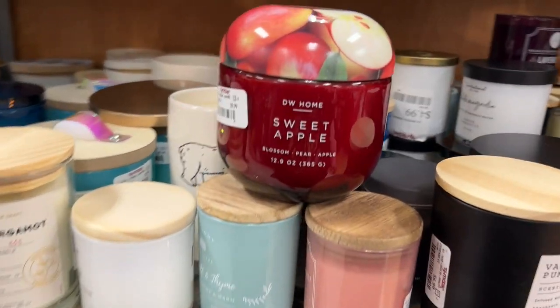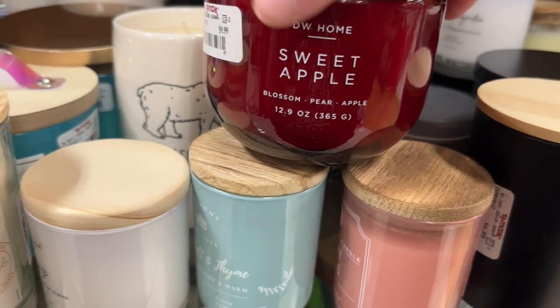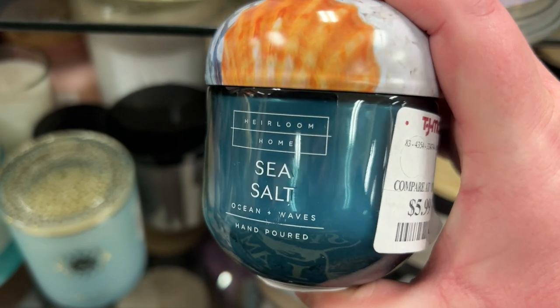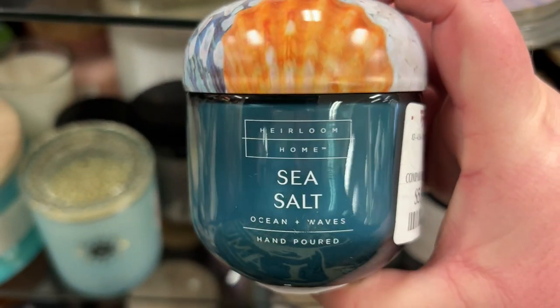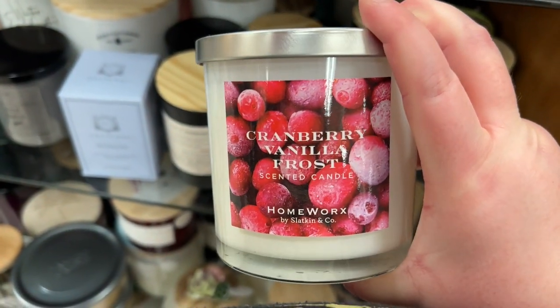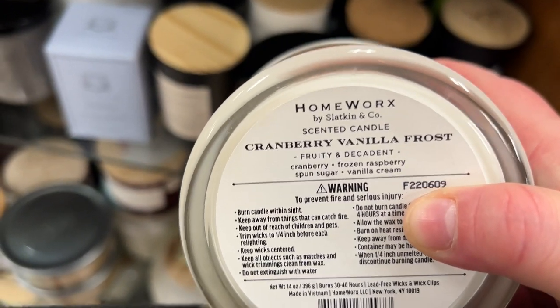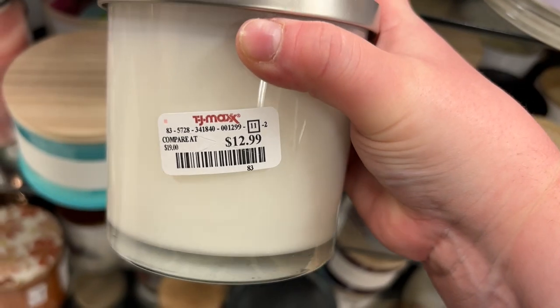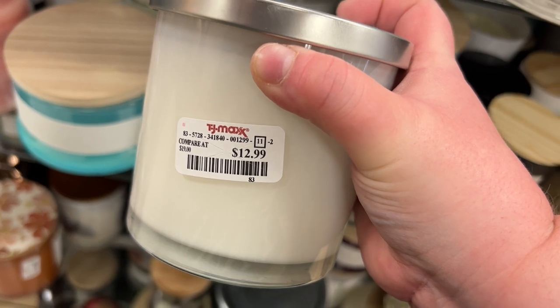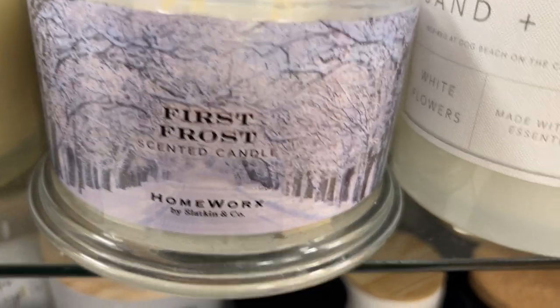Now at the candles — from DW Home, the Sweet Apple candle for $9.99 — smells just like a fresh apple. A sea salt one for $5.99 — smells really good. A Yankee Candle in Sun and Sand for $9.99. A small Homesick candle in Cranberry Vanilla Frost — fruity and decadent with cranberry, frozen raspberry, spun sugar, and vanilla cream — for $12.99. That's not a great deal since the big ones are $16.99.